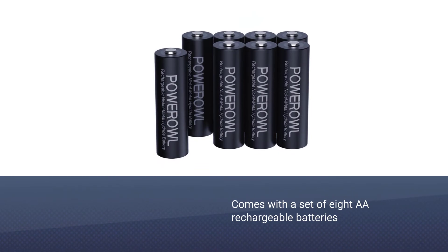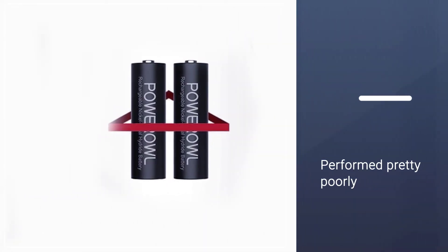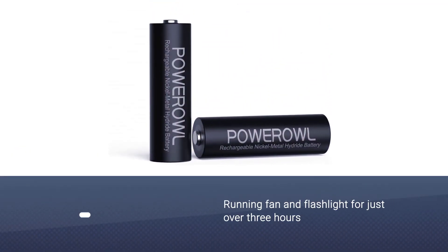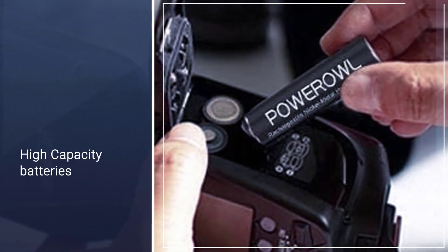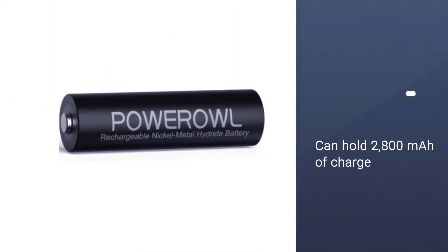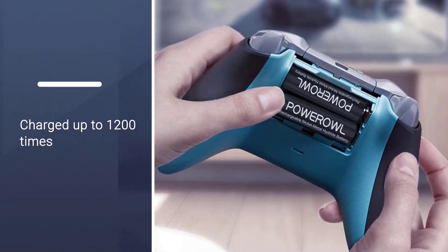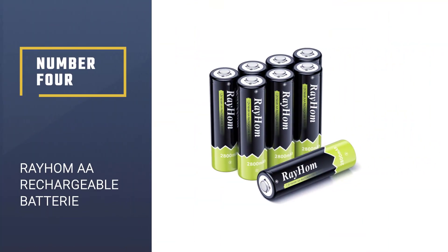Number three: Powerl rechargeable AA battery. Powerl calls these batteries high capacity, but they fail to live up to that claim. This set of eight AA rechargeable batteries performed poorly, running a fan and flashlight for just over three hours and just under three hours respectively. Powerl claims 2800 milliamp hours, but we found they held just 2100 milliamp hours. Most batteries tested come mostly or fully charged out of packaging, but the Powerl's are only charged to about 20 percent.